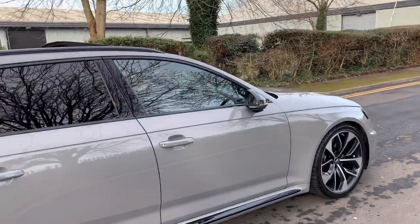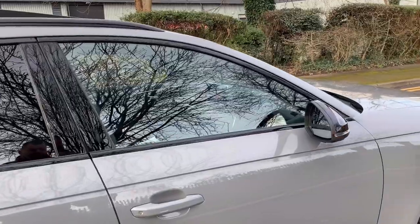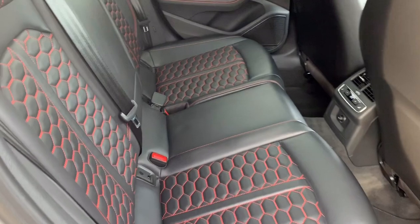It's got keyless start. I think where all the trick items are on these cars is inside the cockpit, so I'll show you inside there now.